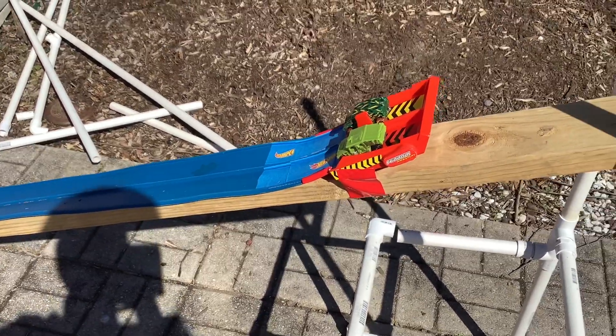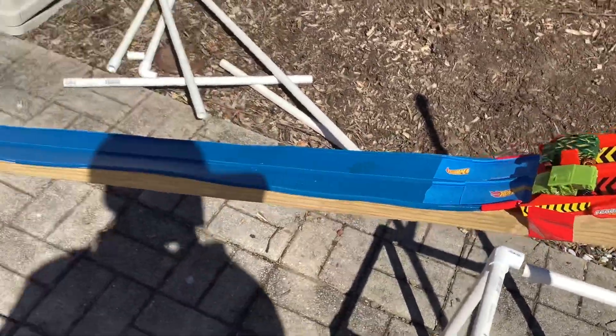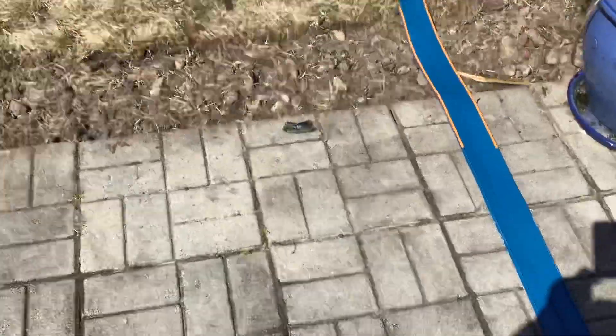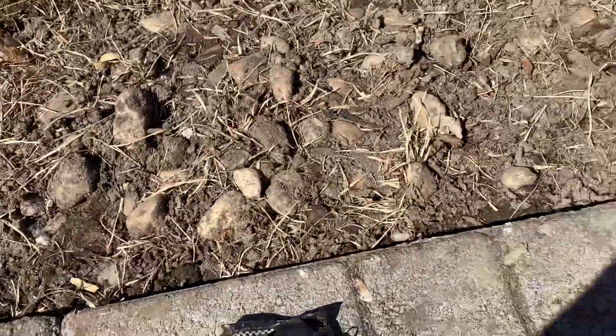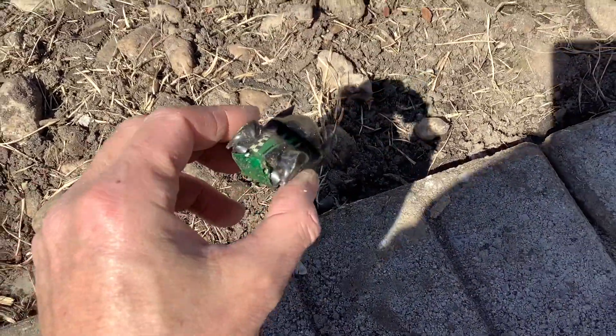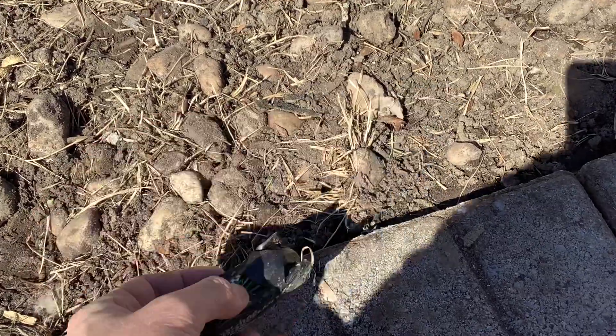What's up guys, Mr. Dan here just messing around outside today. I threw together a little impromptu track with my blue track. Found a little treasure — my wife was out here digging yesterday, digging up some gravel, and found this guy buried in there. This is what I find in my backyard when we start digging around.